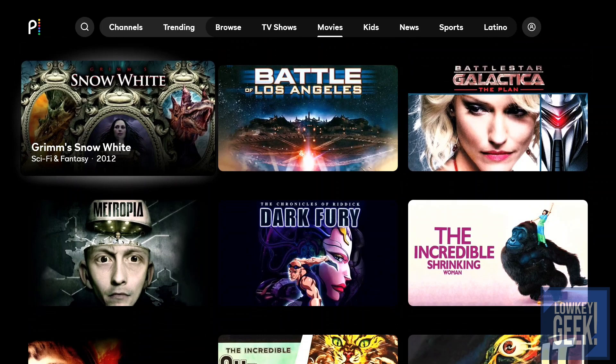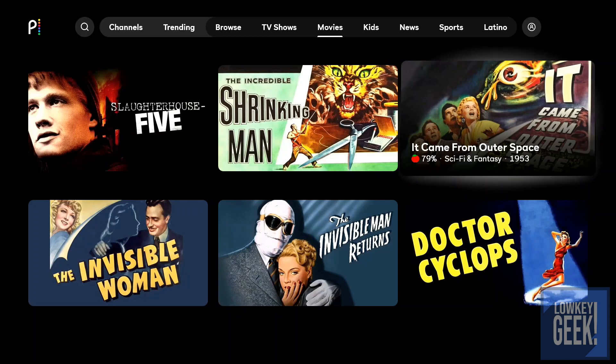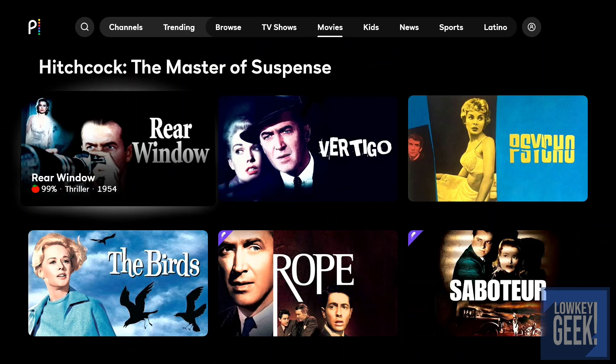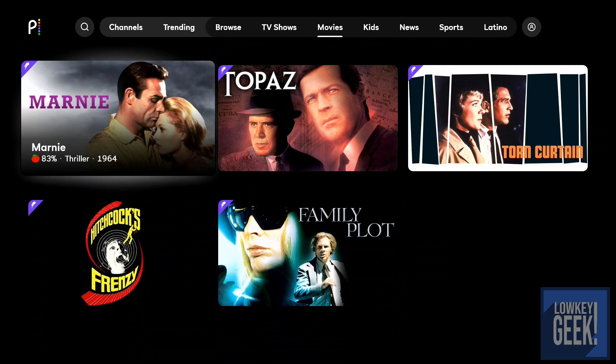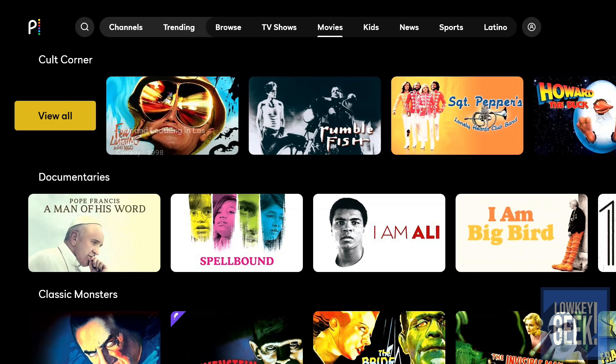There's also Grimm, Snow White, and a lot of classic movies — The Invisible Woman, Invisible Man, Dr. Cyclops — really old-school 1950s classics. That leads into the Hitchcock section, where viewing all gives you Rear Window, Vertigo, Psycho, and The Birds. Some additional Hitchcock titles are for premium subscribers, but just those selections alone are awesome to catch up on.